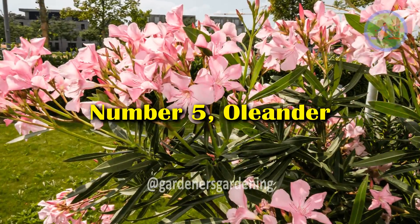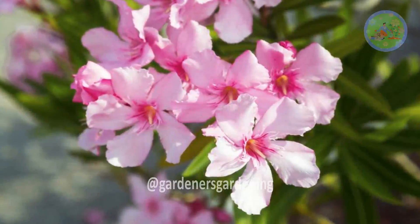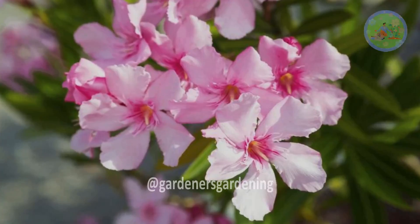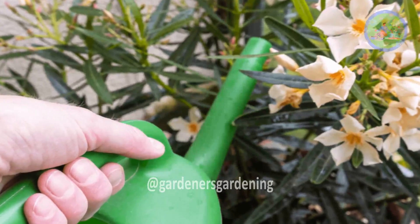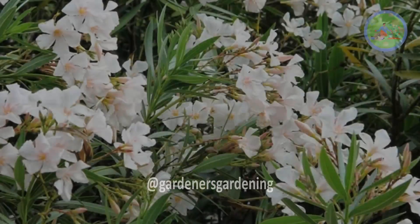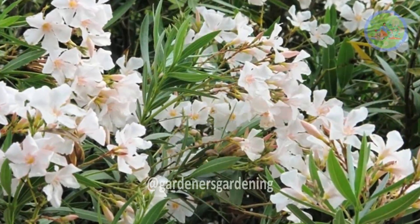Number 5: Oleander. A widely used landscape shrub in warmer climates, Oleander is grown for its long-blooming, star-shaped flowers. This Mediterranean native can be grown at home, but care must be taken due to its toxicity. Oleander can thrive in full sun exposure.